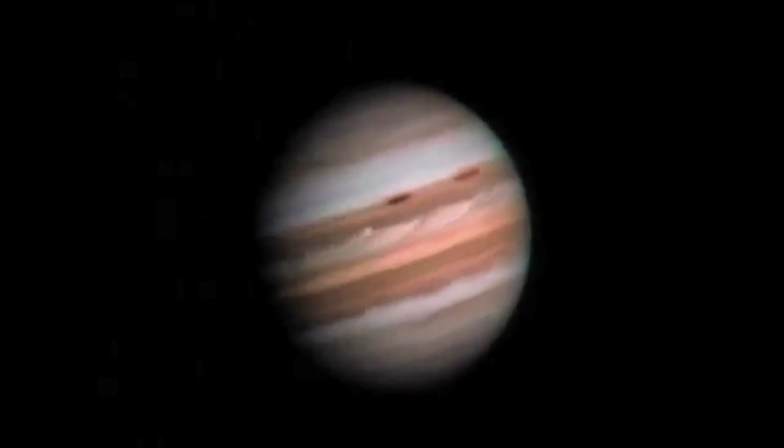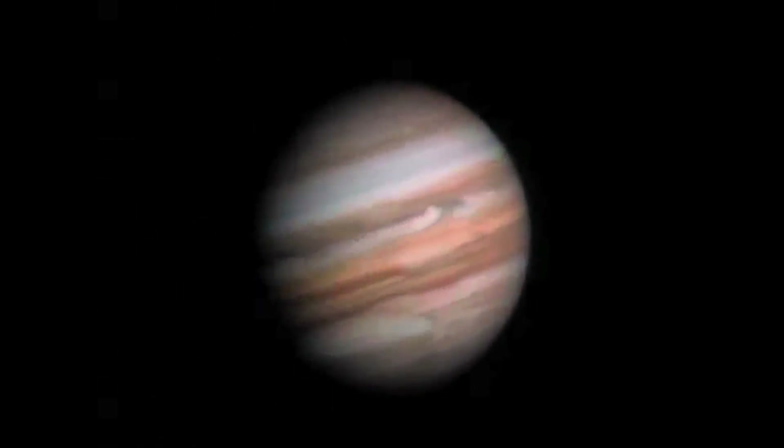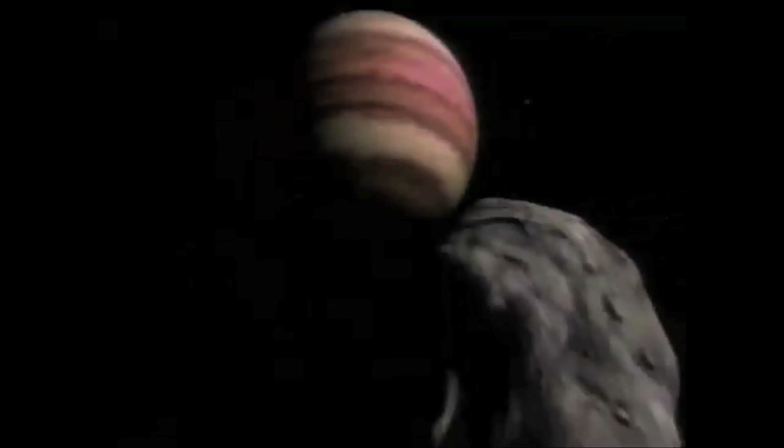After the Sun was formed, the gas and dust began to lose heat, turn into solids, and clump together. This is how Jupiter was formed.